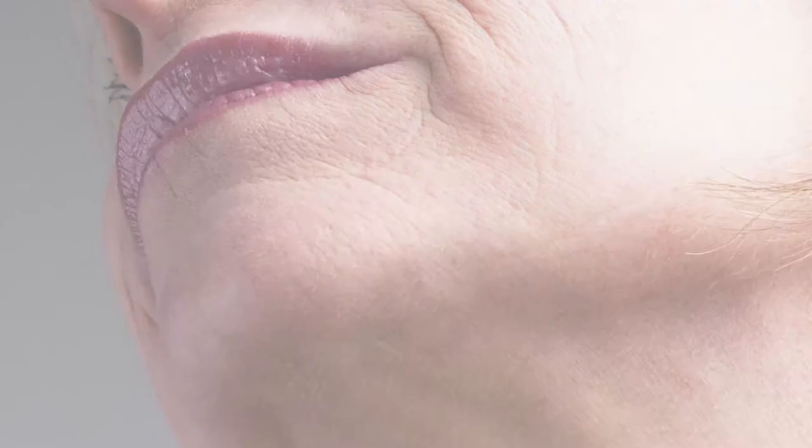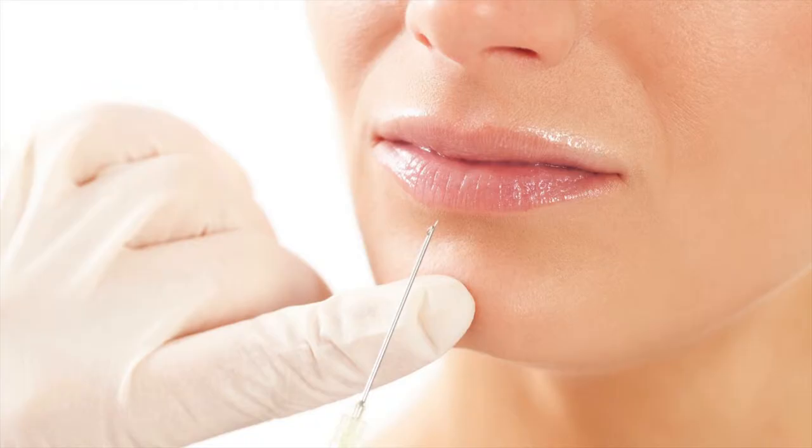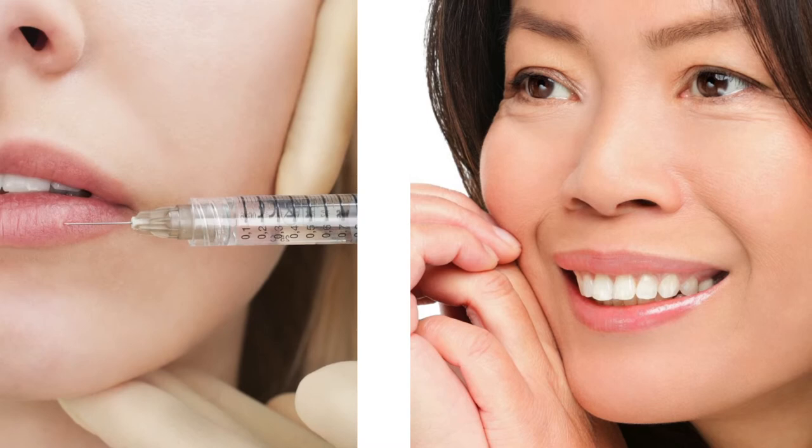Reveness Kiss is a clear hyaluronic acid gel specifically engineered for lip augmentation and enhancing definition. It is easy to inject and mold after injection. Swelling is uncommon with this filler, which is a very important feature.